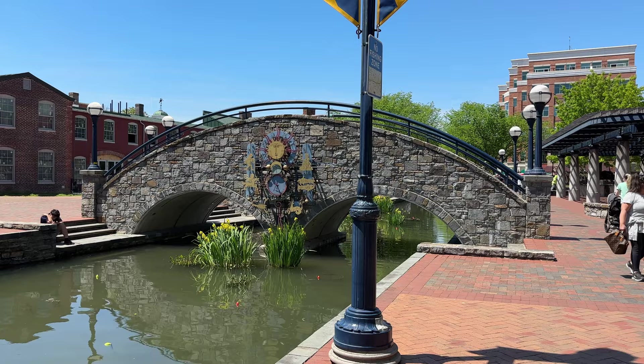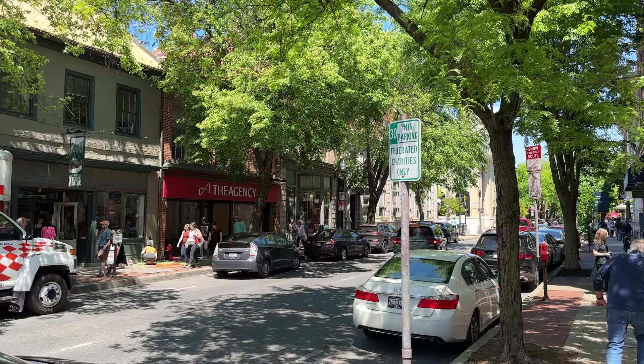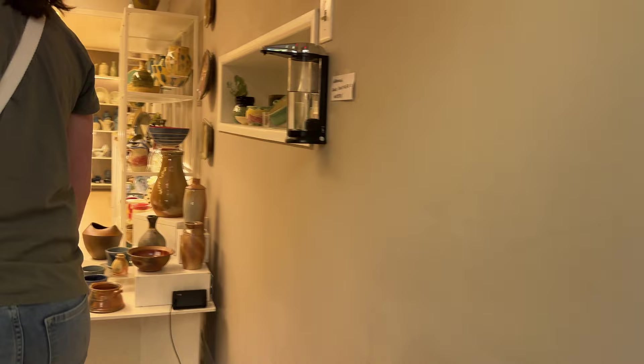Here's the bridge — this is pretty. It's like the one every time they took a picture of Frederick. So we're on Market Street now, which is the kind of main thoroughfare — main street if you will. A lot of shops, restaurants. It's quite busy for this first Saturday of the month type event.